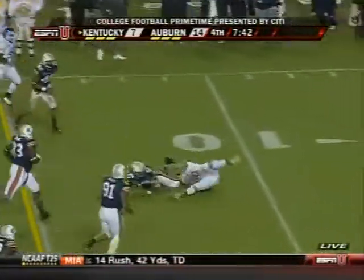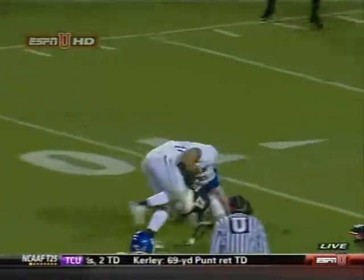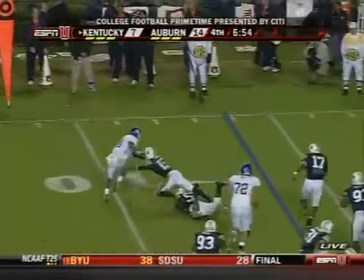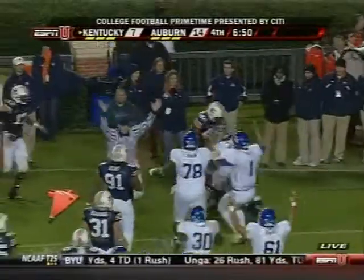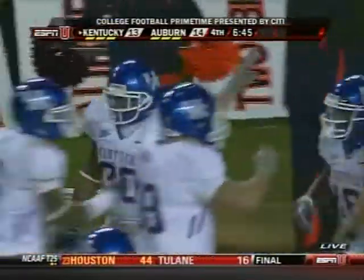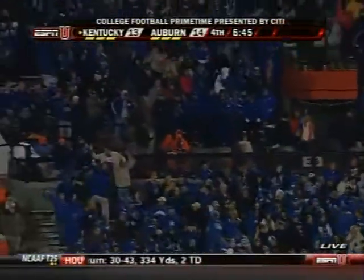Play fake — caught, first down. True freshman making his seventh start. On the line, second down — caught, trying to get to the edge. Touchdown, Kentucky! I don't know how Randall Cobb got to that pylon, but he did. And we're an extra point away from tying this one up.